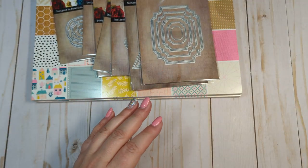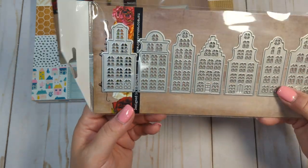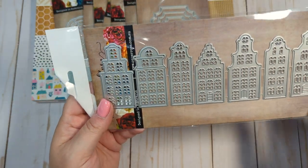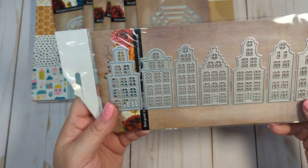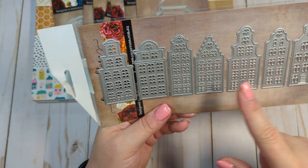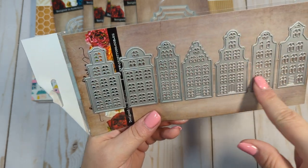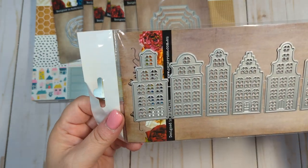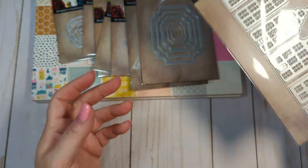The last die I got is this really cute little house die set. These can obviously be cut and used for embellishments with Maggie Holmes collections, and she does feature houses so much in her collections. This just reminds me of Amsterdam — there are all different types of buildings and homes with different architectural elements.